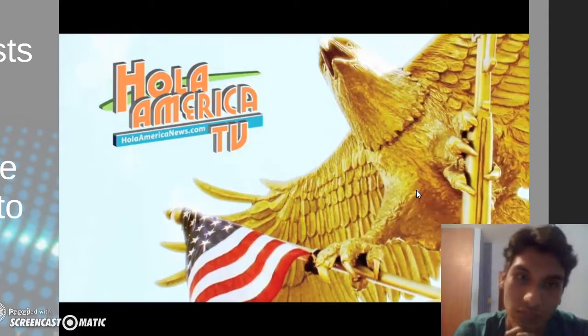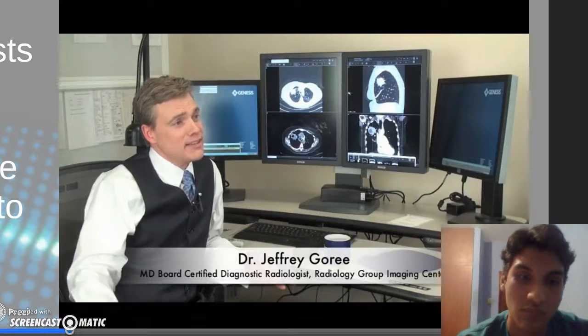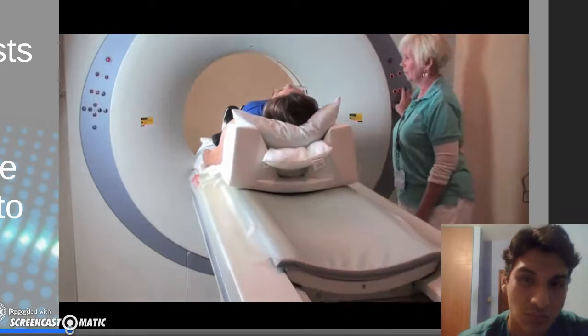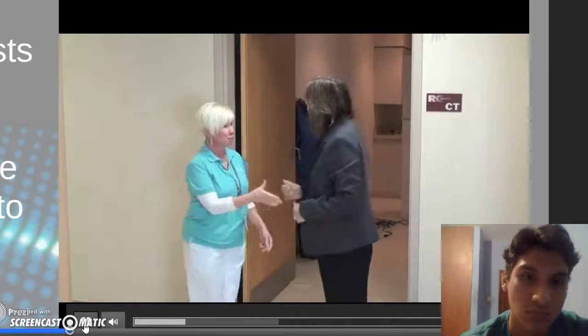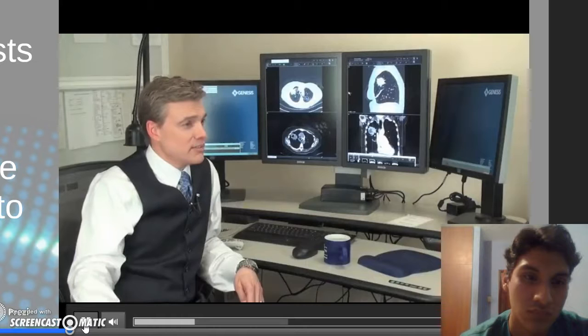A CT scan is basically an x-ray where you lay on a table and pass through a scanner. It's very quick, safe, and very low dose with radiation. It's a great way to take a look at the lungs. It's very easy to get in and out for a lung screen. The purpose of the scan is to take a good close look at the lungs and see what the lungs look like after smoking. It takes only around 30 to 60 seconds to do a lung screen.